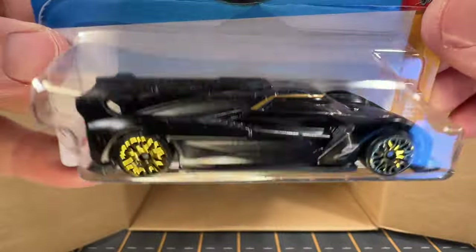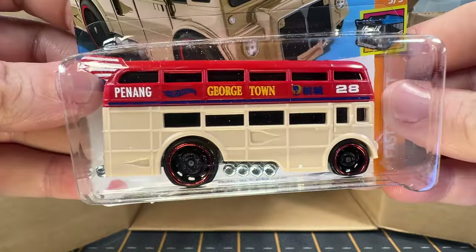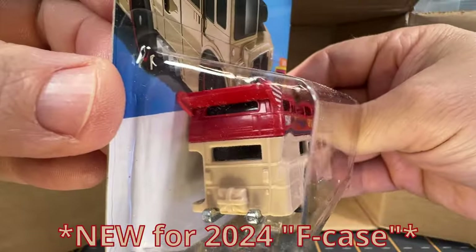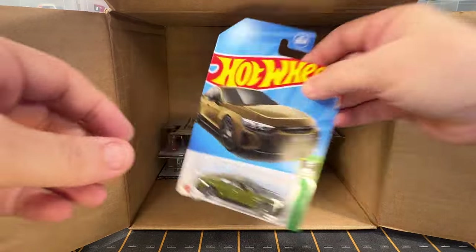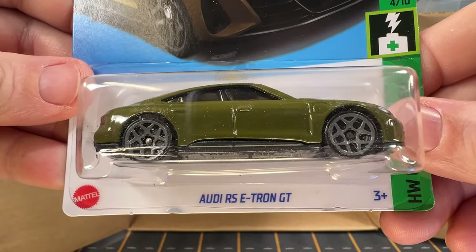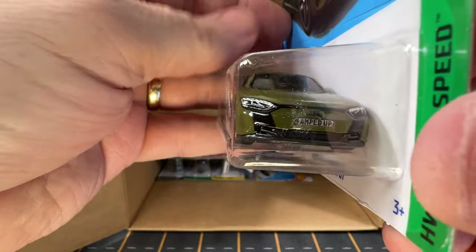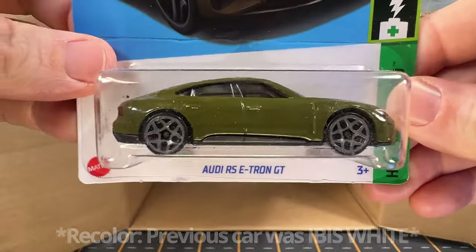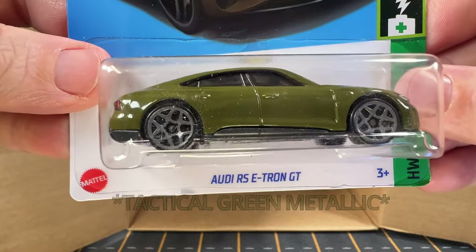And another one of the Cadillac hopper cars. This is Trouble Decker — I don't have this one, kind of neat. And we've got an RS e-tron GT. This is from the A-case or B-case, one of the two, but this is a recolor. I don't know what you call that color — maybe like an olive green. It's a pretty neat looking green.